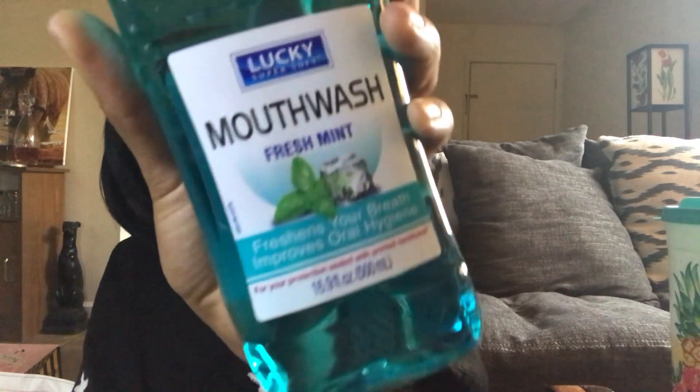I picked up some more mouthwash — they had the Lucky brand, which I've seen before and I think it's always a dollar. I got the mouthwash — it says it freshens your breath and improves oral health. It's a 16.9-fluid-ounce bottle. I'm always for picking up mouthwash at Dollar Tree because I use it regularly. I got it in the fresh mint fragrance — they had cinnamon too but I'm not a fan of that.